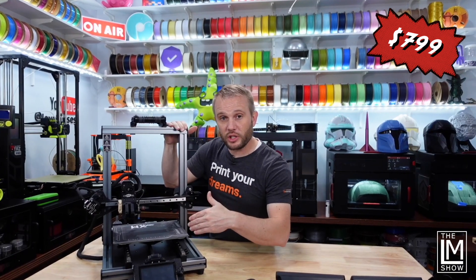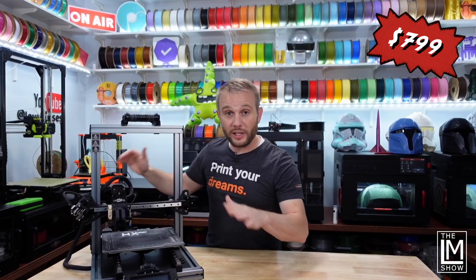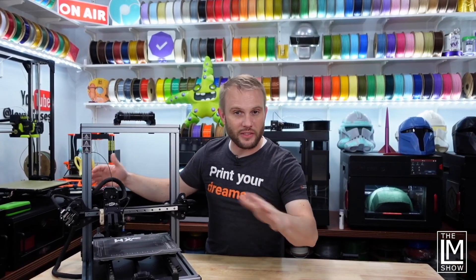This particular machine was sent over to me by Wuxin for free. It does happen to be one of my favorite machines — we've created some really fun content. I'll have some of that in the description below, but you should go watch it. I think you'd really enjoy it.